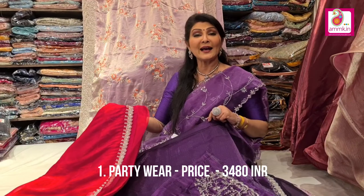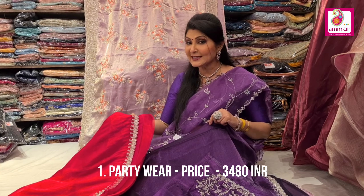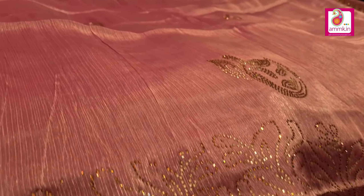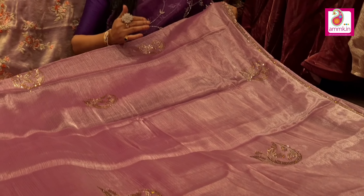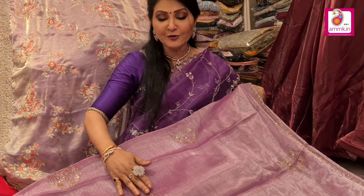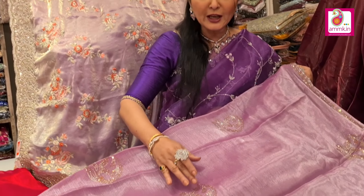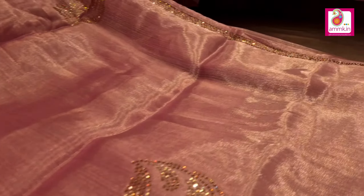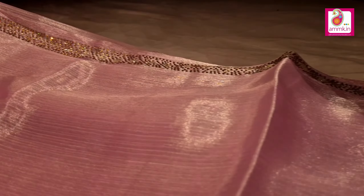The other collection is priced at $3480 each. The lilac color is a highlight of the Jimmy Choo range, highlighted with Soroski work. The motif is done entirely in Soroski, and the silk border is also highlighted with Soroski.